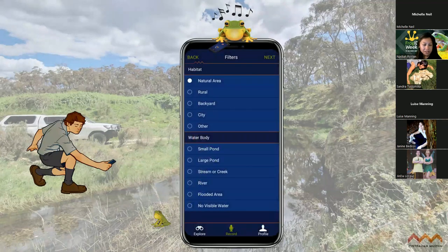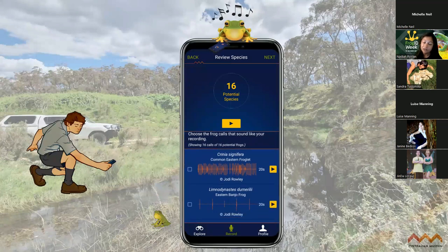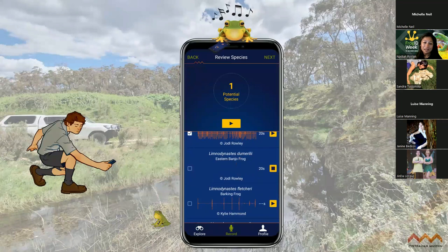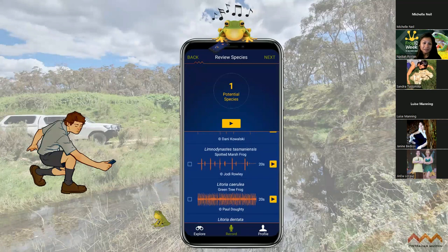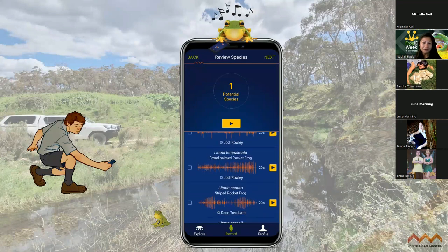After you've recorded, you're taken to a filter screen where you can select what habitat and water body is most suited to the area that you're in - you can also skip that step. You can also test your ID skills by matching the calls with the recording you just made - but again, you can also skip this step. It's not essential that you know any frog calls at all to participate in Frog ID. You can simply submit it to our team, but it's a really nice way to test your skills and become a frog call expert.